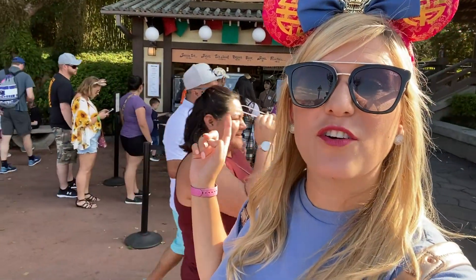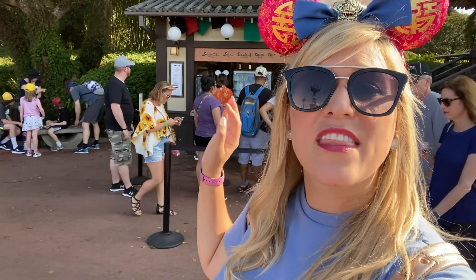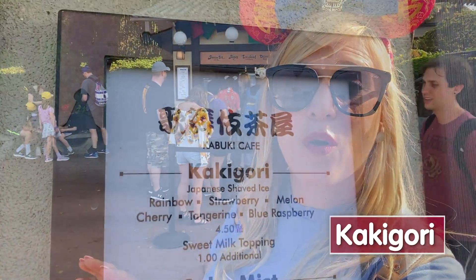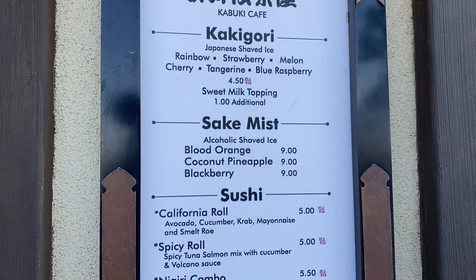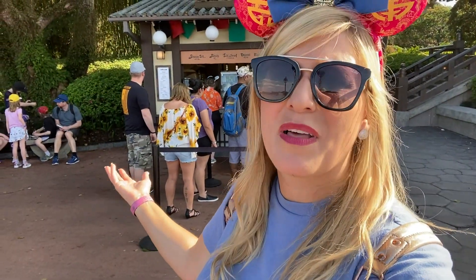Another great snack at Epcot is in the Japan Pavilion at this little kiosk that you'll find as you're walking from the American Adventure into Japan — it's the first thing you'll see. They've got sushi, they've got sake. But what we're talking about today is Japanese shaved ice, which is called kakigori. It's a really great value — only $4.50 and it's huge. They've got a ton of different flavors, so obviously we're getting one right now.